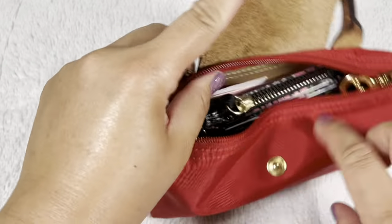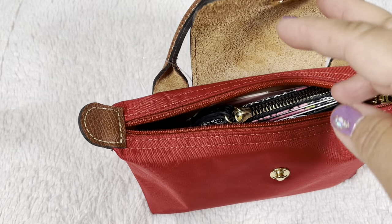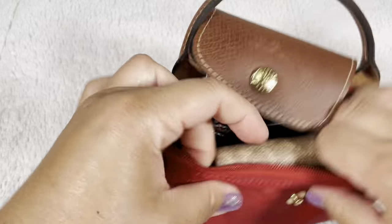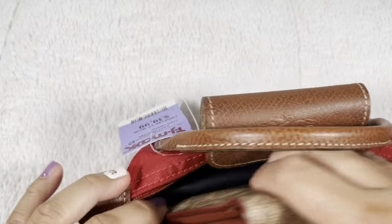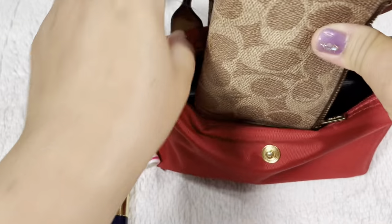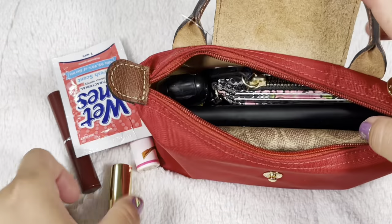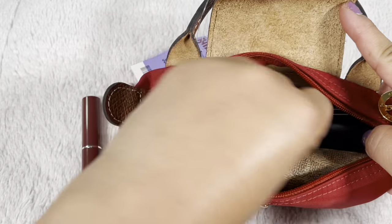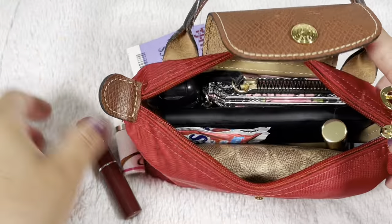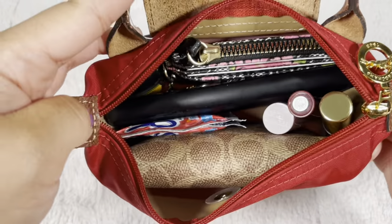It looks much more compact if I take out the large pouch and just put in the makeup directly. I can fit a regular or medium wallet, mascara, and two lipsticks. That's how it looks — super cute.